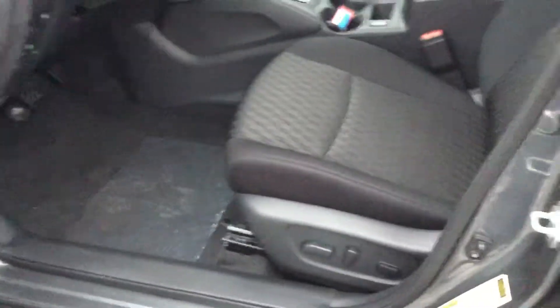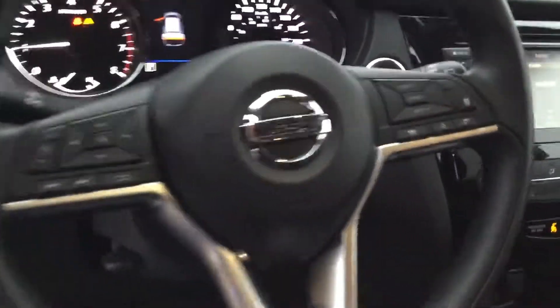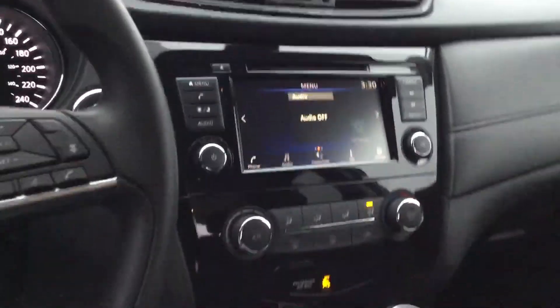So we got the keyless entry here. You got your powered heated seats in the front. You got adaptive cruise control on this vehicle as well. The touchscreen with Apple CarPlay and Android Auto.